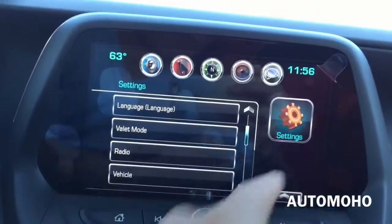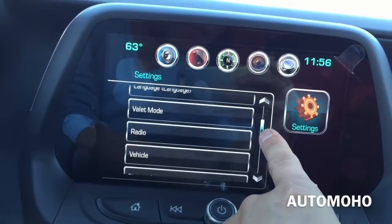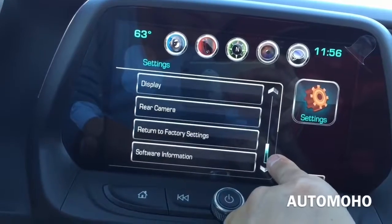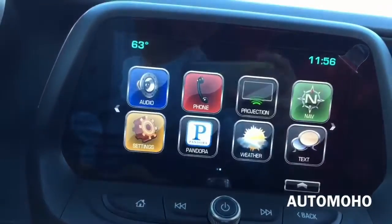In settings you have language, valet mode, time and date, driving mode, radio, vehicle, Bluetooth, Apple CarPlay, voice display, rear camera, and many other settings.